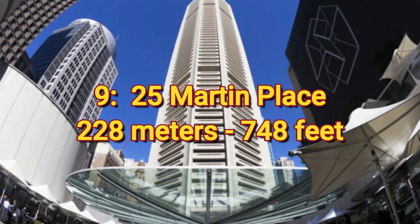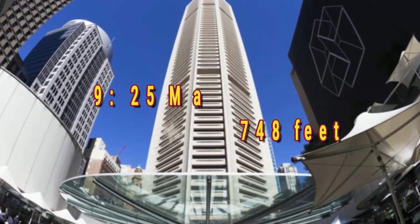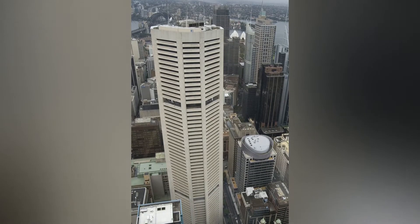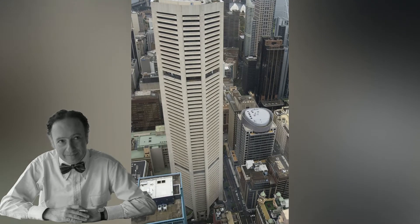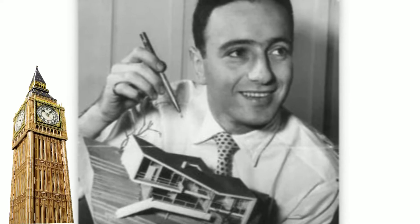Number 9: 25 Martin Place, 228 meters or 748 feet. This building was designed by Harry Seidler, an Australian architect who lived a fascinating life. He fled to England as a teen after the Nazis occupied his home country of Austria, then studied architecture in Canada.